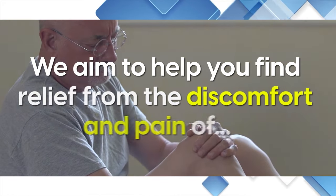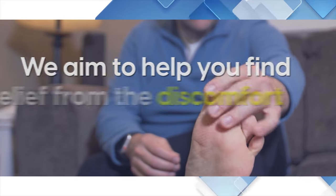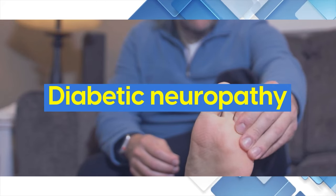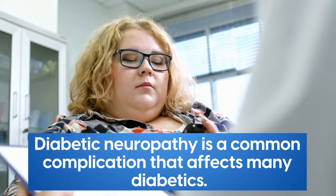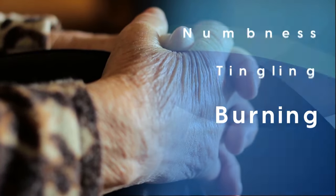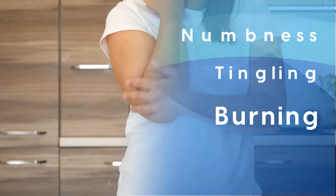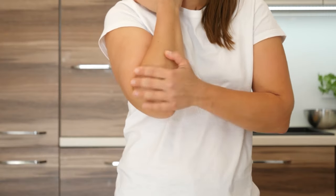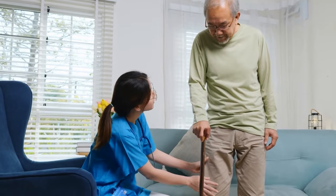In this video, we aim to help you find relief from the discomfort and pain of diabetic neuropathy without relying solely on medication. Diabetic neuropathy is a common complication that affects many diabetics. It can manifest as numbness, tingling, or burning sensations in your hands and feet. This condition not only causes physical discomfort, but also significantly impacts your daily life.